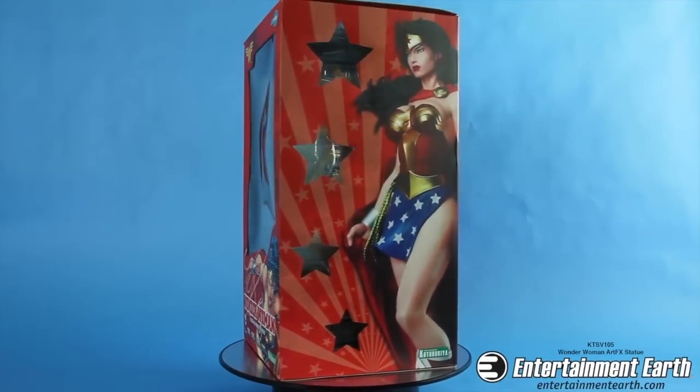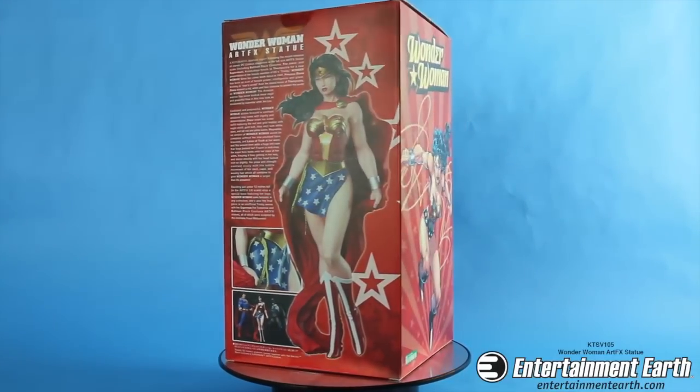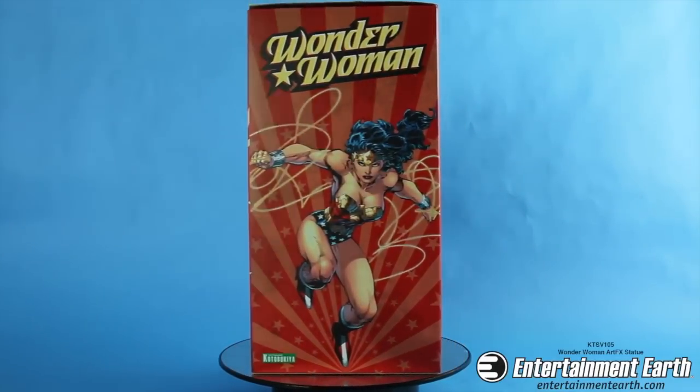Hi, and welcome back fellow collectors. Here from Kotobukiya we have the Wonder Woman ArtFX statue as envisioned by artist Jim Lee and sculpted by Kowai Matsumoto.